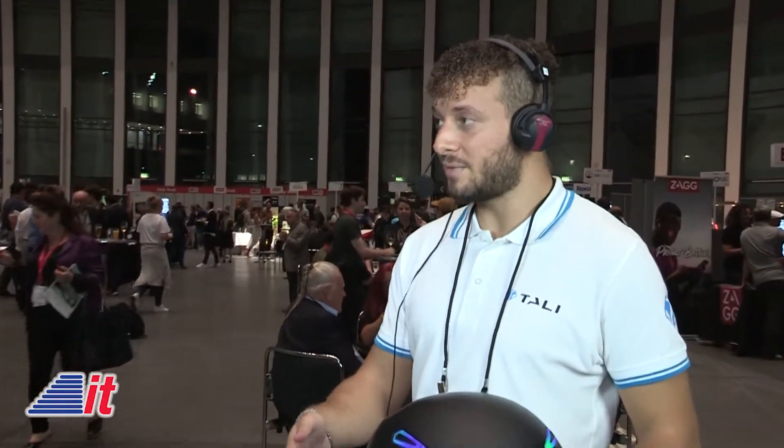We're winding down several interviews from the Showstoppers press event, which is the official media event the night before IFA opens, and us media types are invited to come and meet folks like you with really cool, innovative products. Tell me a little bit about Tali Connected. So we are Tali Connected — a French startup dedicated to improving the safety conditions of bikers on the road. The main cause of accidents for bikers is a lack of visibility, so we develop devices to help bikers be more visible on the roads and to be protected as well.